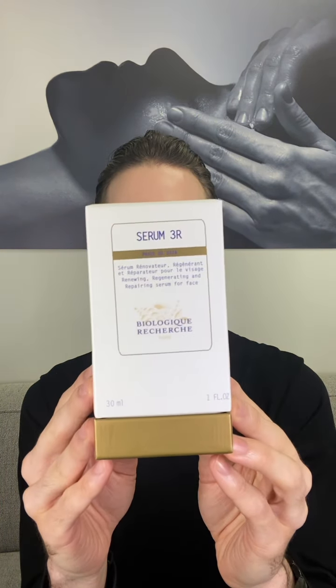Go check that out if you want a more in-depth look at Lotion MC110 — I highly recommend it, especially for the fall and winter. The next product I'm going to share is Serum 3R from Biologique Recherche. 3R stands for Regenerating, Renewing, and Repairing the skin. This is a wonderful booster serum that you can add in, especially during the fall and winter, to enhance what you're already doing.